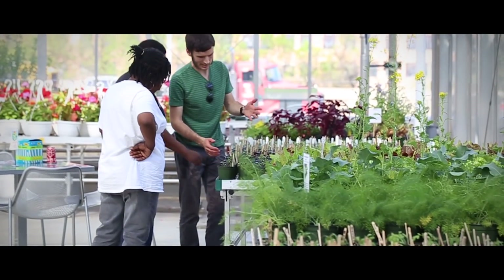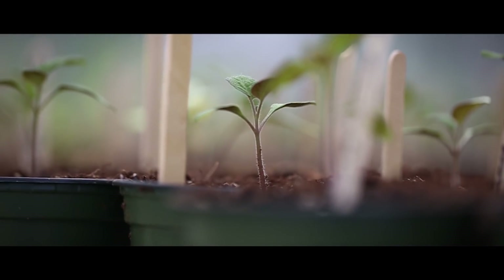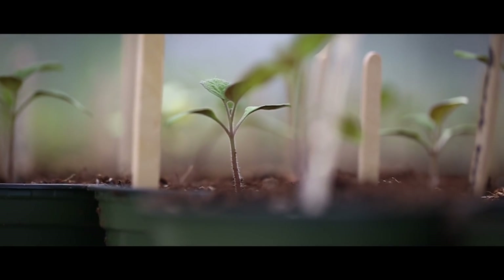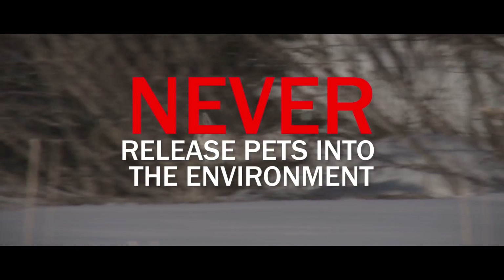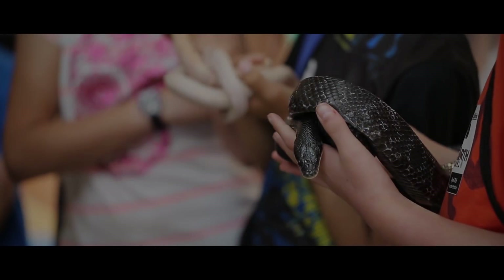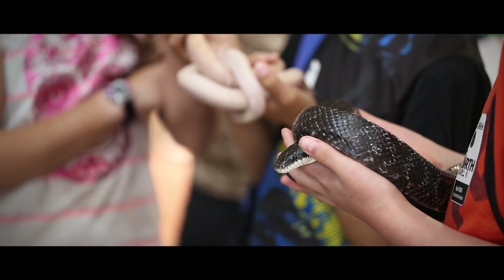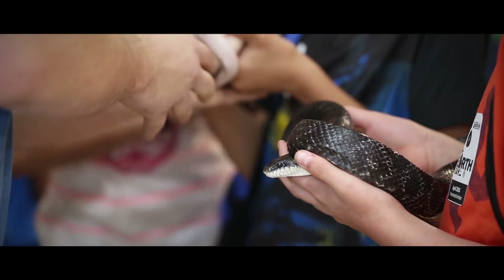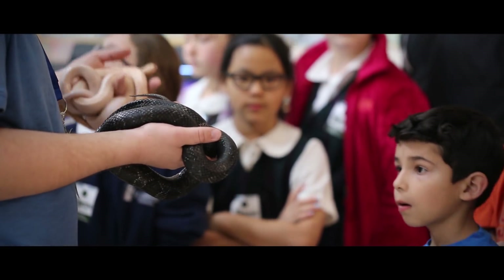Invasive species can be spread by a misplaced good intention too. Examples include a neighbor sharing a shrub that grew well in their yard, or someone releasing live pets or bait into the environment thinking that it's the humane thing to do. These good intentions could actually be introducing an invasive species, which can be especially harmful if the animal or plant has a competitive advantage over native species. This includes animals used in classroom studies, pets and garden plants, and live fishing bait.